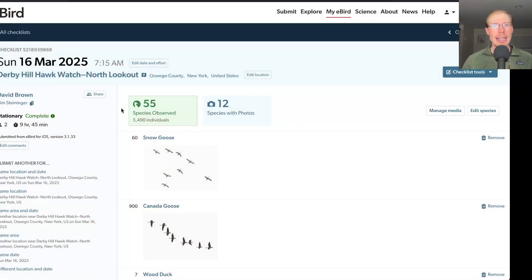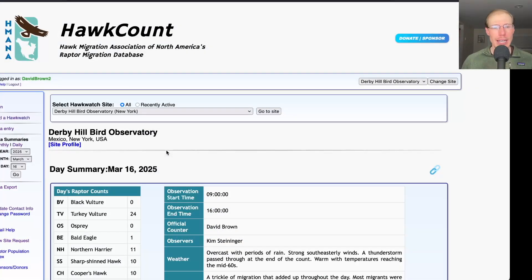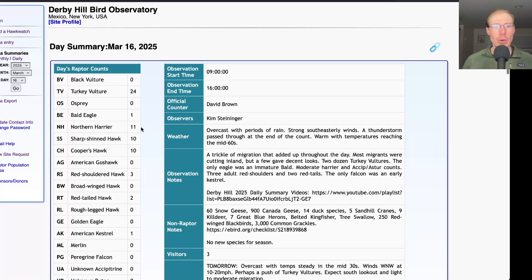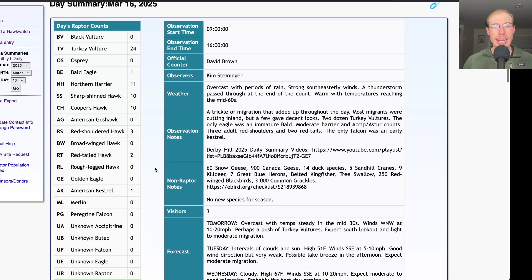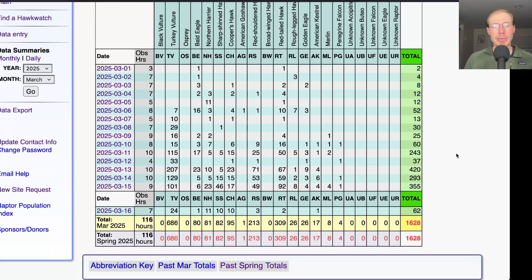Taking a look at the eBird list today, we had 55 species. For our migrant raptor totals today we had 24 turkey vultures, 1 bald eagle, 11 northern harriers, 10 sharp-shinned hawks, 10 Cooper's hawks, 3 red-shouldered hawks, 2 red-tailed hawks, and 1 American kestrel, for a total of 62 migrating raptors. That brings the season total to 1,628.